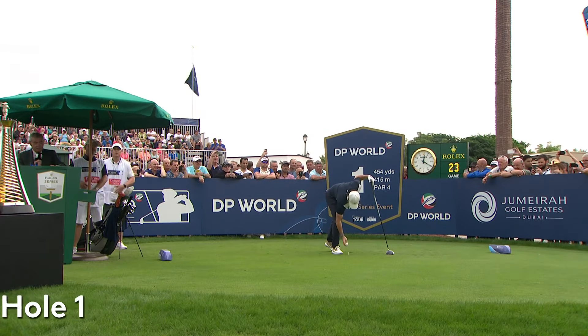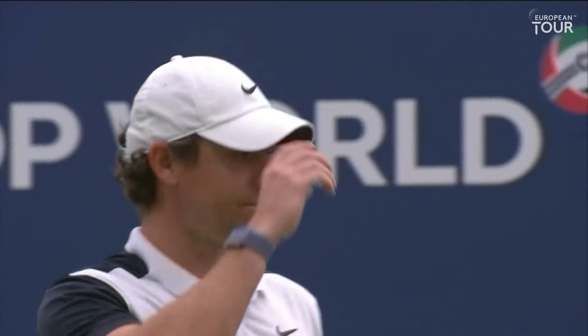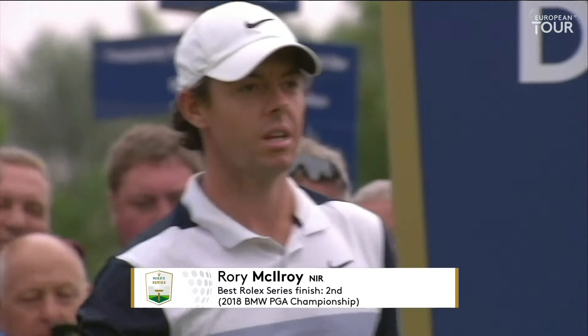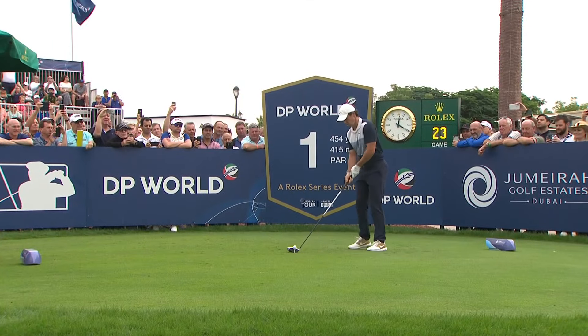On the tee from Northern Ireland, Rory McIlroy. Wonderful record around this golf course. In fact, on the opening three holes, he's 28 under par — that's better than anyone else. So he always, or seems always, to start the round well.